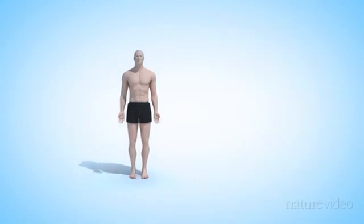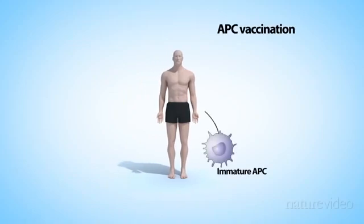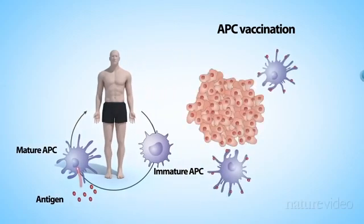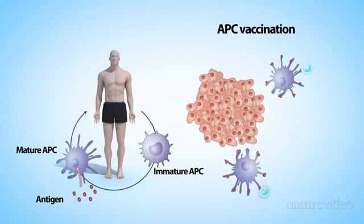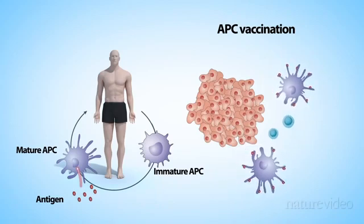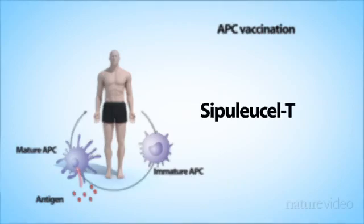But it's also possible to vaccinate with a person's own immune cells. For example, antigen-presenting cells can be taken from patients, matured outside the body and loaded with tumour antigen. When the cells are reintroduced to the patient, the antigen stimulates other immune cells and helps them to recognise the tumour. The first vaccine of this type received FDA approval in 2010 for the treatment of some prostate cancers. It's known as Provenge or Sipuleucel-T. The other vaccination approaches are still experimental.